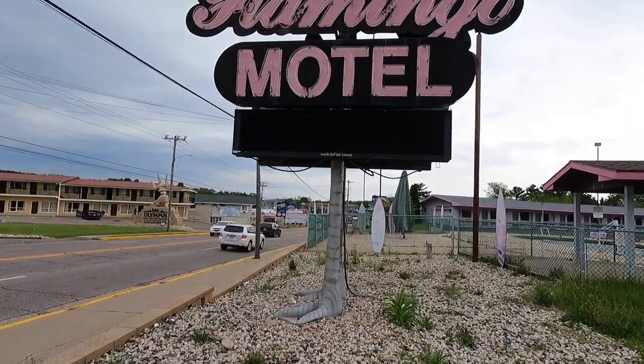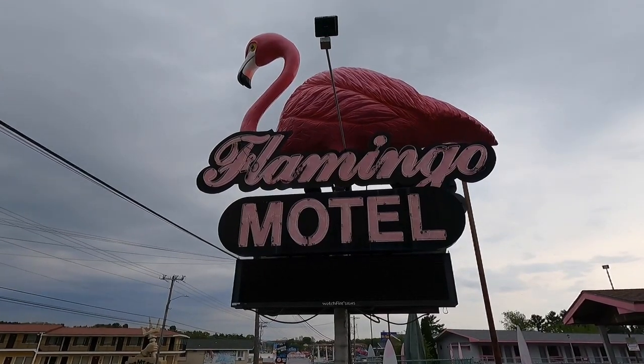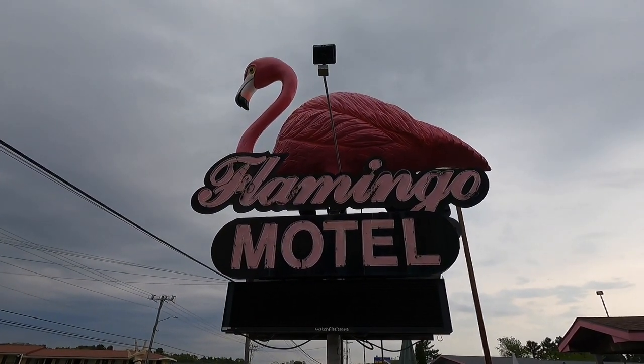The flamingo right here at Flamingo Motel has been here since the 1990s and it's really remained unchanged. Folks ask, is it really the world's largest? Well, Rand McNally says it is the world's largest.